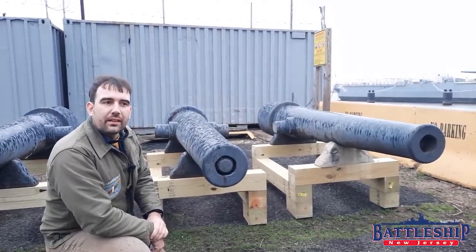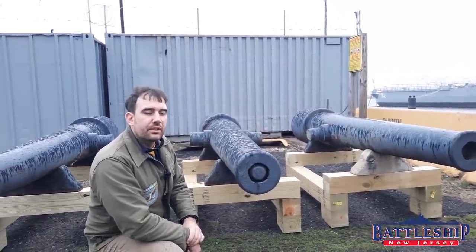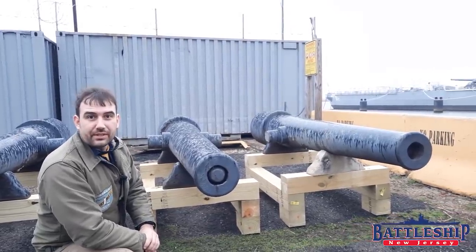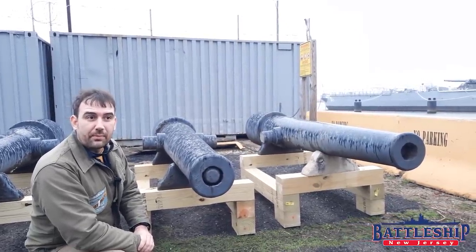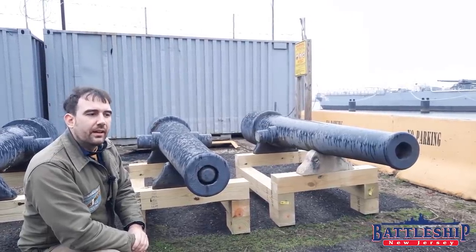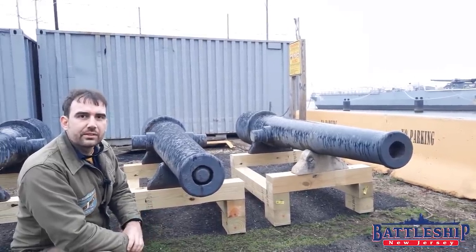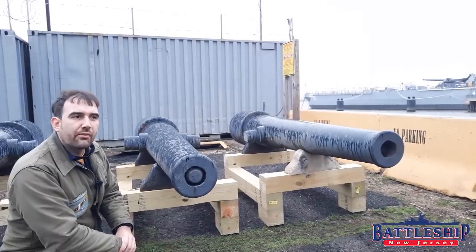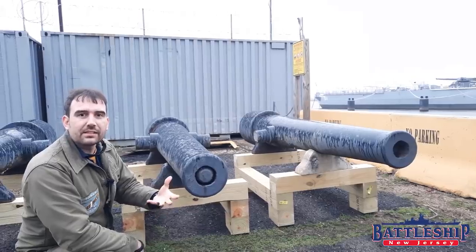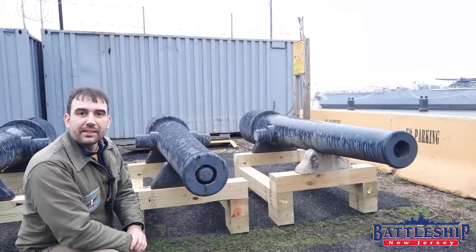Thank you for watching. What piece of naval artillery do you think was the most revolutionary? These Parrott rifles certainly rank up there. Battleship New Jersey receives operating support from the New Jersey Department of State and also from viewers like you. Thank you for your continued support — it has allowed us to go from making one video a week to multiple videos a week. Check the description below for ways you can support the museum and our channel. Remember to like, share, and subscribe.